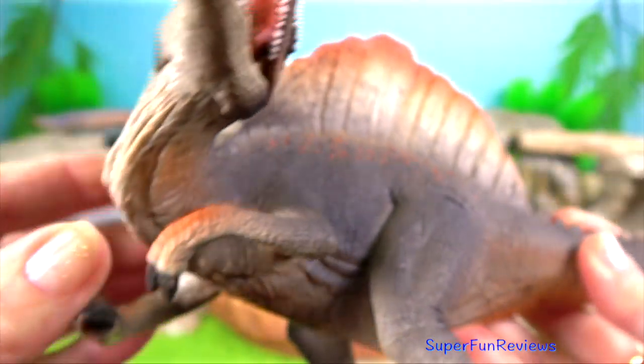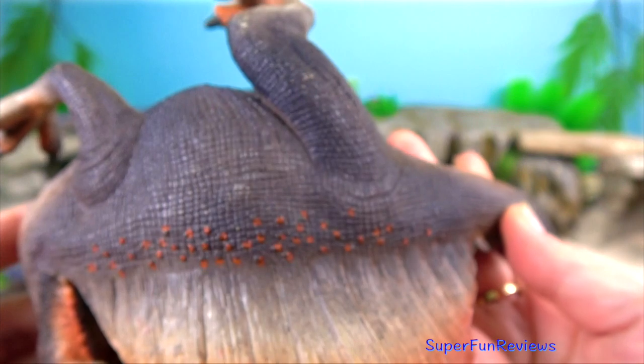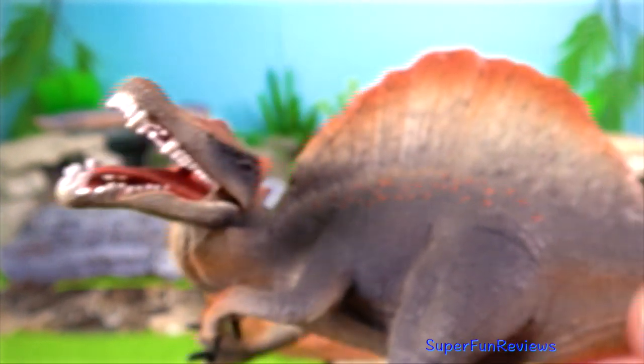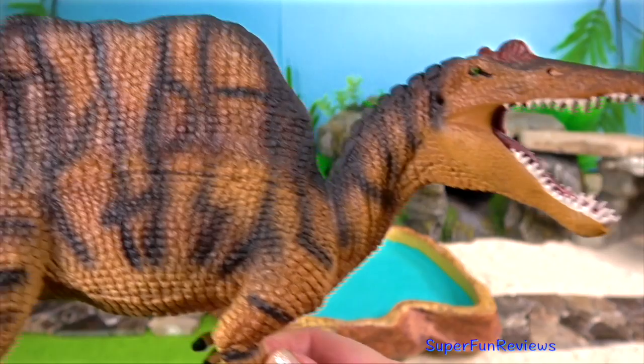Spinosaurus anatomy exhibits another feature that may have a modern analogy. Its long tail resembled that of the thresher shark, employed to slap the water to herd and stun shoals of fish before devouring them.